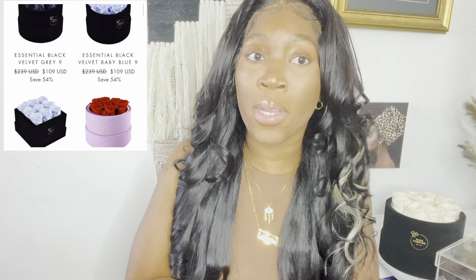Hey everyone, welcome or welcome back to the channel. Before I get into the reading, I'm going to let you guys know that I did a second collaboration with Rose Forever, and I'm here to present to you the Thanksgiving sale that they wanted me to jump on board with to let you guys know.